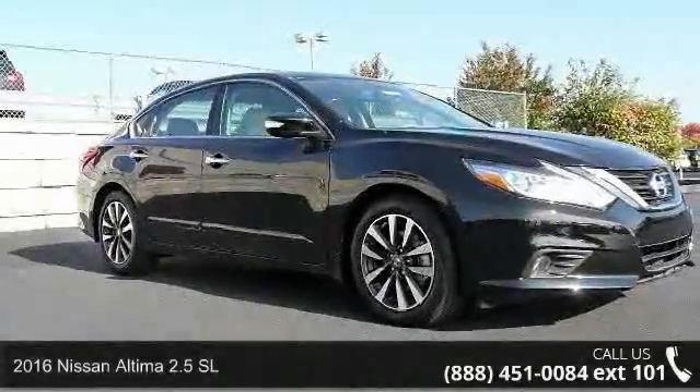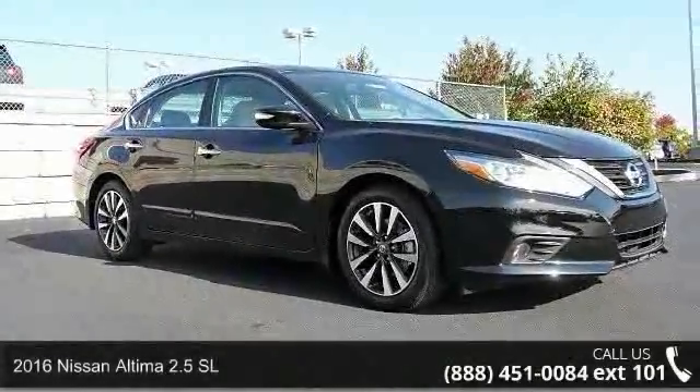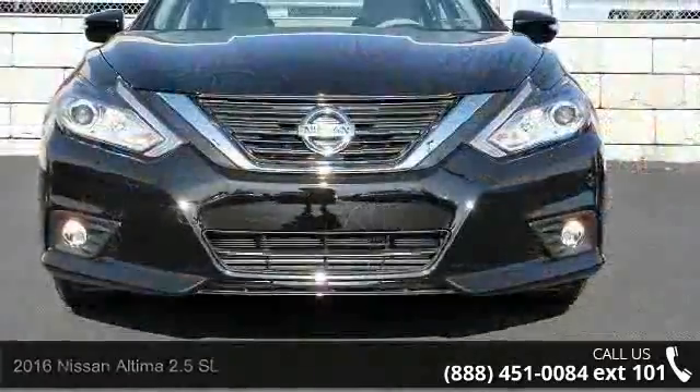Step into the 2016 Nissan Altima. If you are looking for an automobile with great features, look no further.